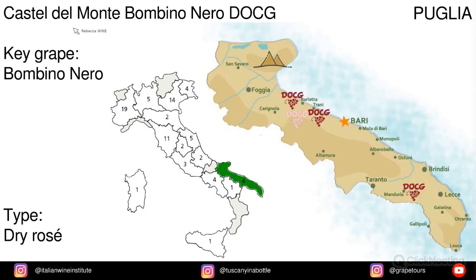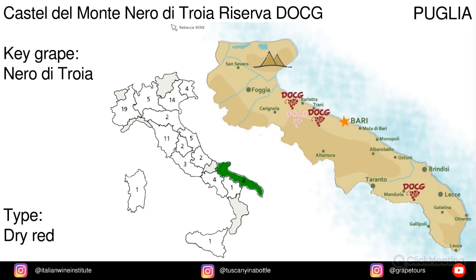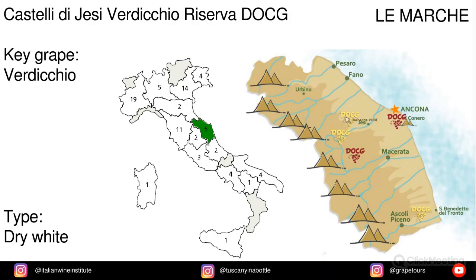In Puglia we have Castel del Monte Nero di Troia and Castel del Monte Nero di Troia Riserva, with the grape Nero di Troia. In Le Marche we have Castelli di Jesi Verdicchio Riserva, and the grape is Verdicchio.